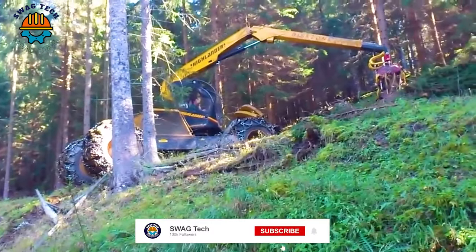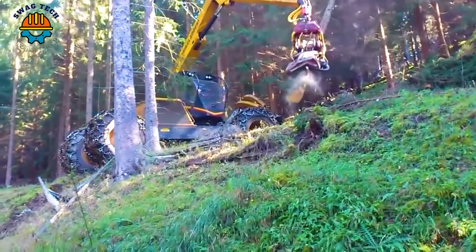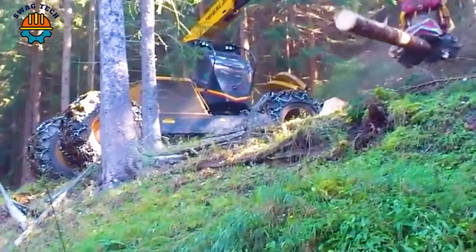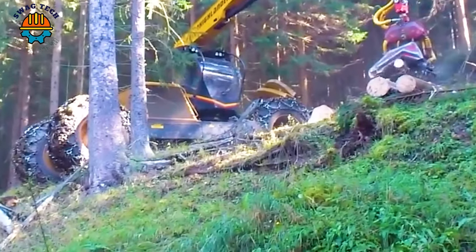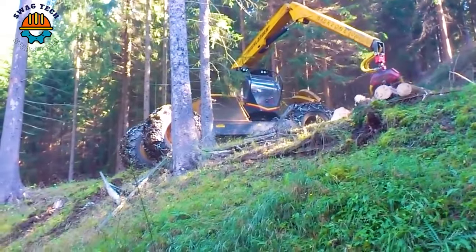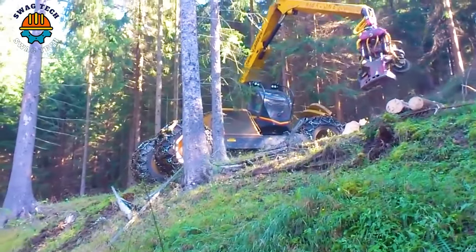With an advanced 150C engine and a whopping 12.5 horsepower, this beast of a wood processor can handle massive wood with ease. Combined with a cutting capacity of up to 36 inches, each stroke is a testament to the seamless combination of strength and craftsmanship.